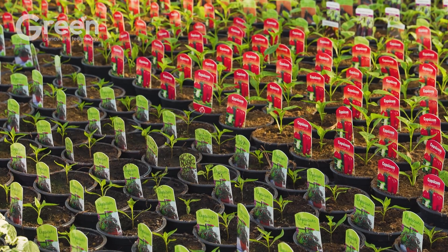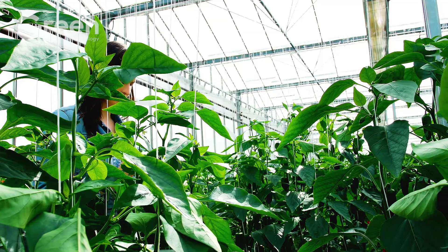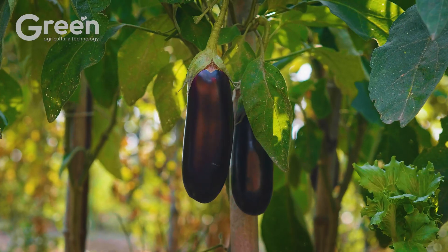In the United States, over 14 million pounds of high-quality eggplants are produced annually, meeting the growing domestic demand.